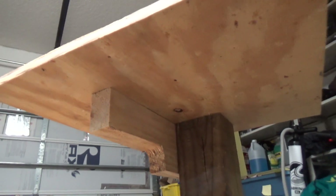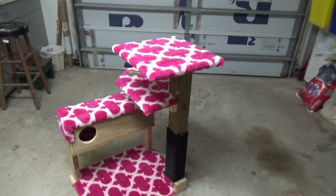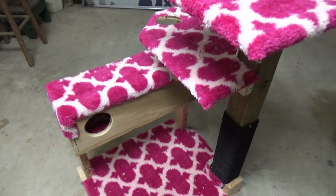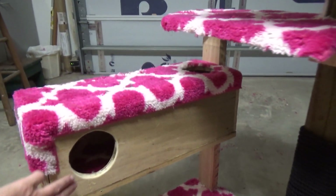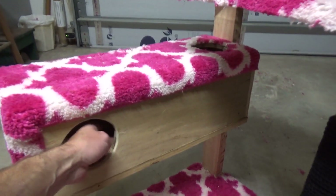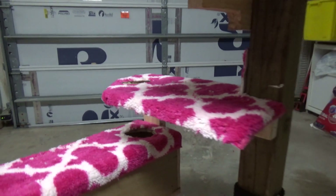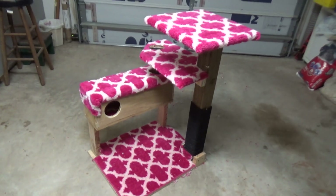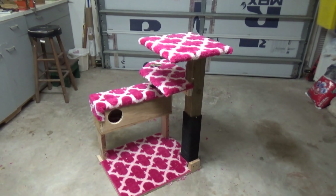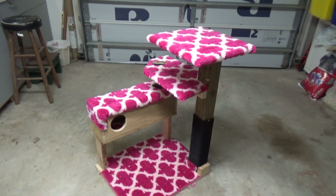After about three hours I finished my project. Because my kitty likes to play hide-and-seek, I built this box with two holes — she loves to hide inside and she loves to hunt, so this is the perfect play toy for her. The carpet was donated to me by a friend and really it cost me nothing.